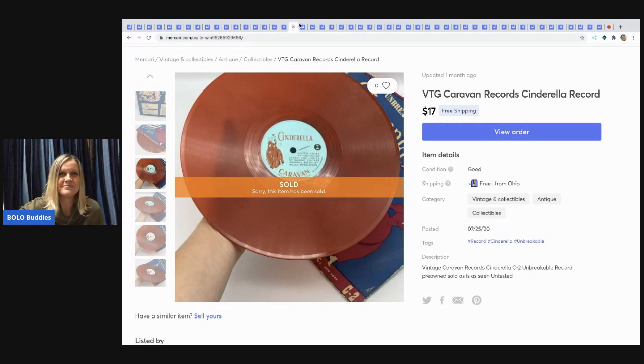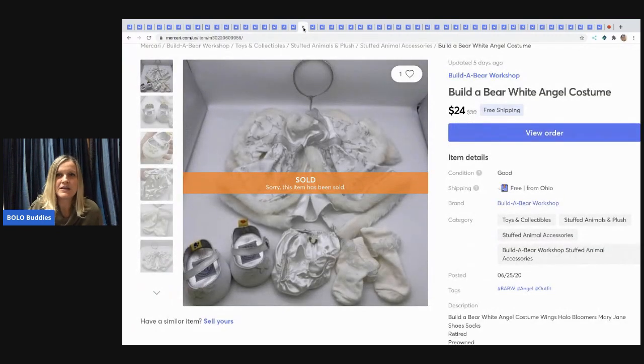The next item I sold is a Build-A-Bear angel costume. I think I got it at a thrift store, though I pick up Build-A-Bear stuff everywhere — garage sales, thrift stores — whenever it's cheap. Sold it for $24 with free shipping.